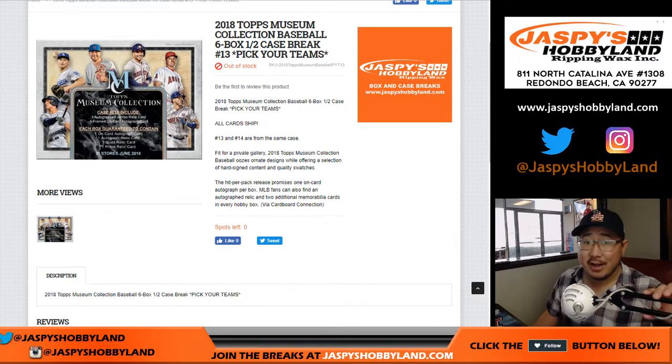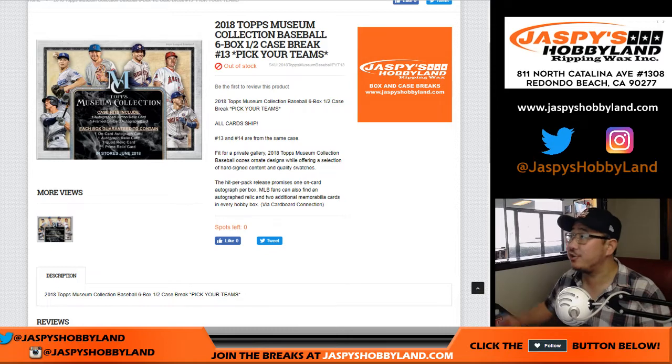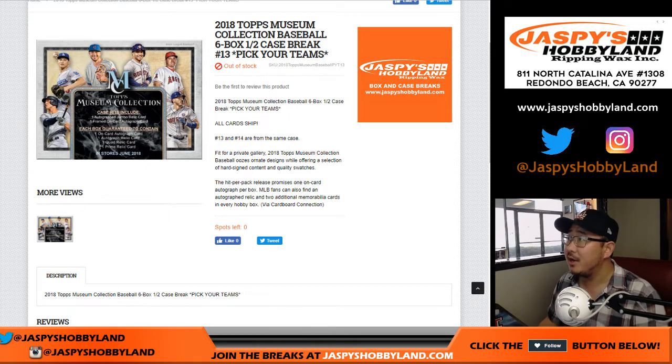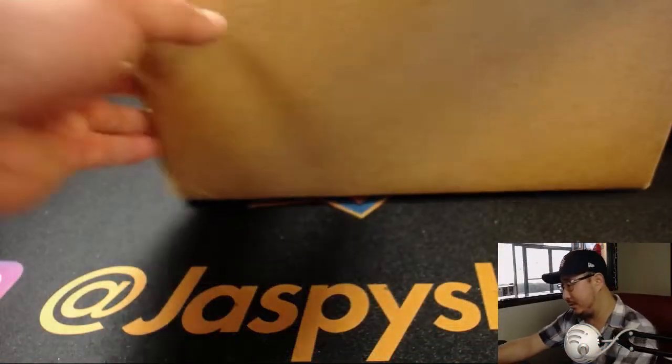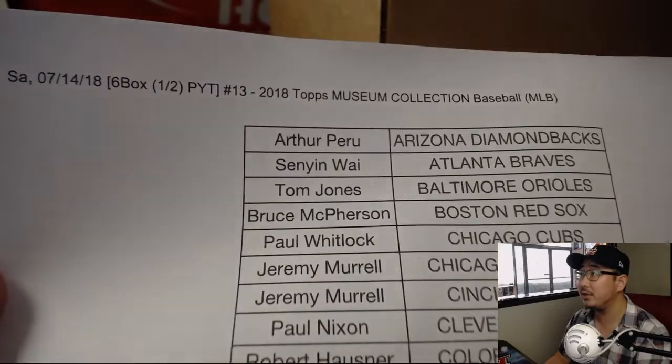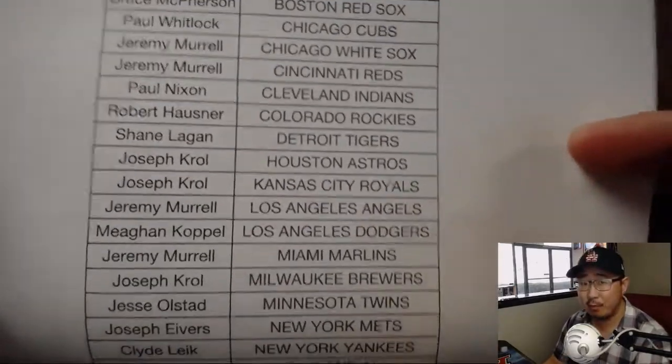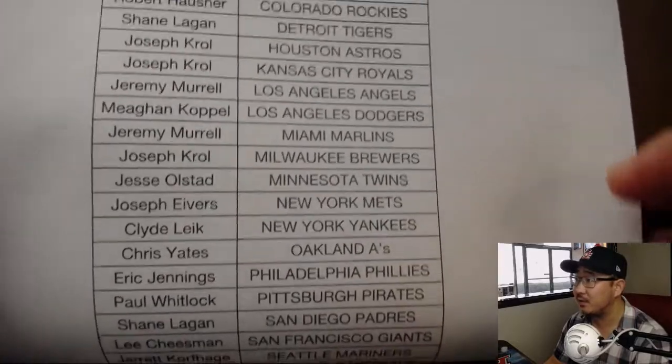Good afternoon everyone, happy Saturday. Joe for jazbeeshobbyland.com coming at you with a half case from a fresh case break of 2018 Topps Museum Collection Baseball. It's back in the store. This is pick your team lucky number 13 from jazbeeshobbyland.com. Big thanks to these folks for getting into the action on the 14th. We should break 14 today as well, so we can have the cases all ready in the store.